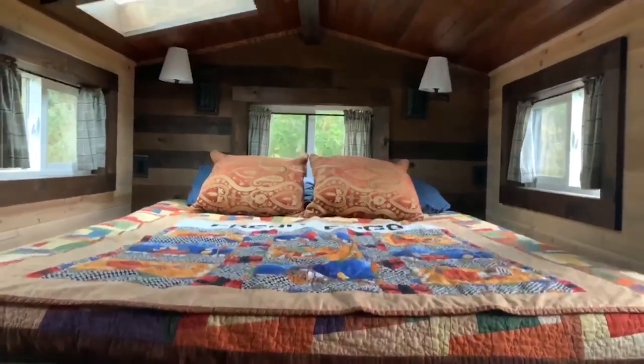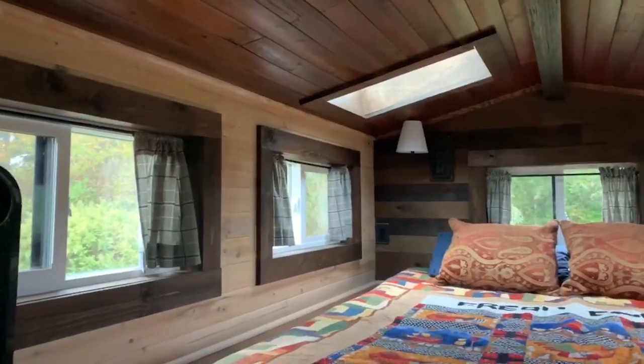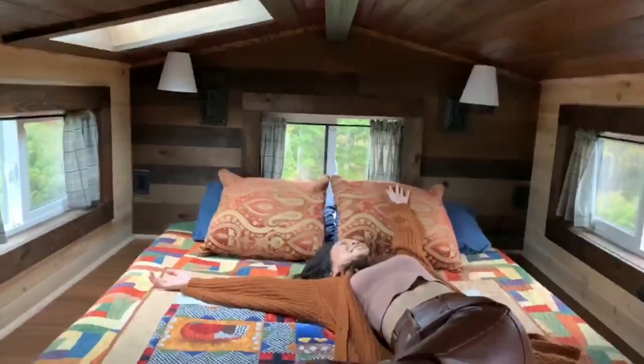So here we are in the loft. I can actually sit up, but I am 5'4", so keep that in mind. This bed is pretty comfortable. I really love all the natural light that comes in here — it just makes it feel more open and bigger. Under these windows you can see the farm and all of the animals.